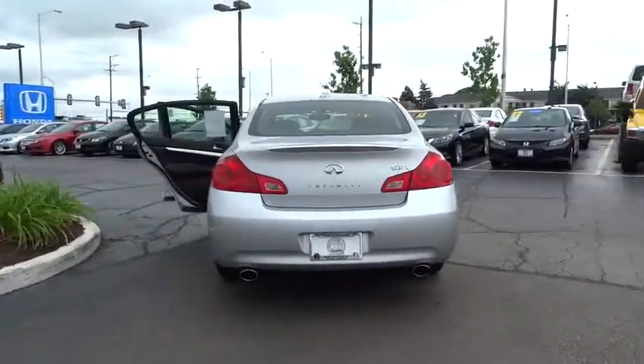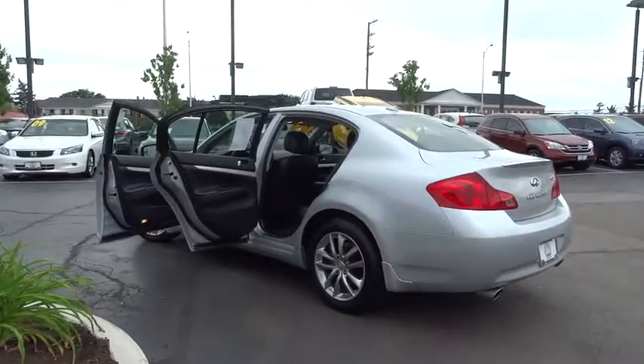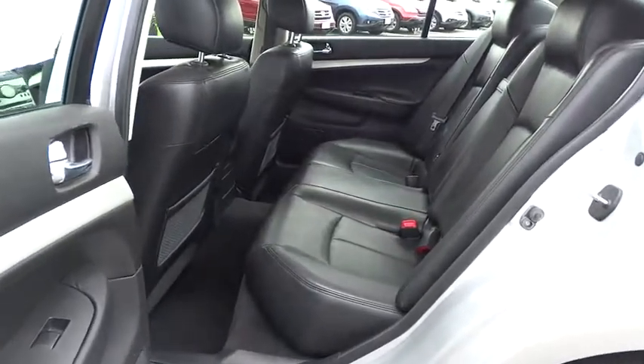Here are some of this vehicle's great options: power passenger seat, traction control, leather-wrapped steering wheel, dual airbags, power steering, alloy wheels, air conditioning front, four-wheel disc brakes, AM FM CD, MP3 radio, electronic stability control.